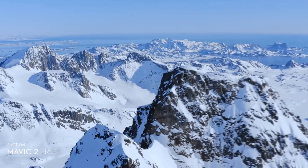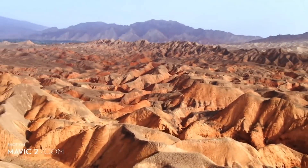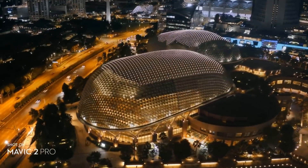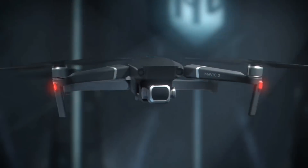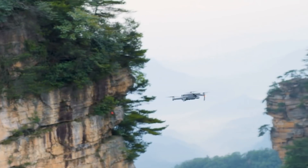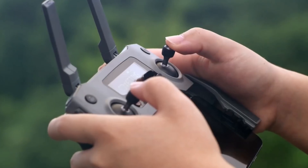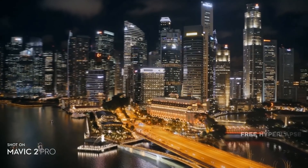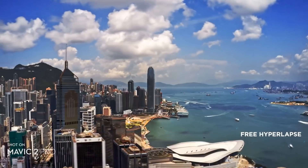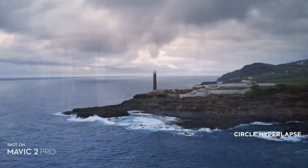They will be able to fly at speeds up to 72 kilometers per hour and they have forward, rear, upwards, and downwards obstacle avoidance. They also have left and right obstacle avoidance, but only in tripod and active track modes. Both Mavic 2 drones have a selection of upgraded intelligent flight modes including active track, panoramas, point of interest, and waypoints. They also have hyperlapse, which is essentially time-lapse video, and hyperlight, which is the setting for improved quality in low light situations.